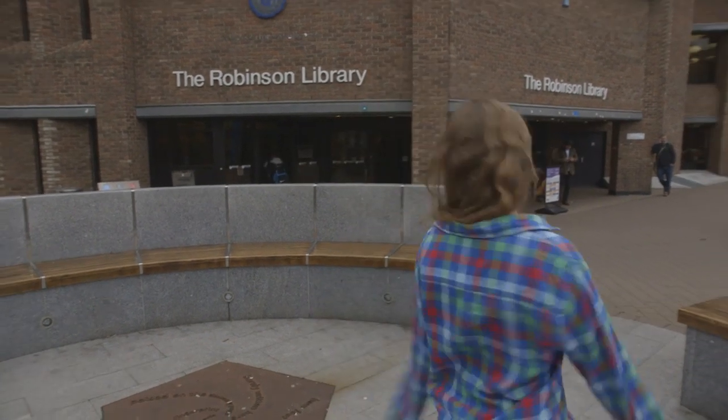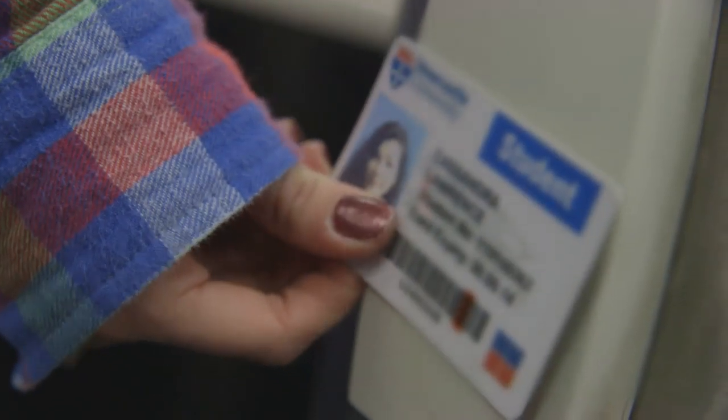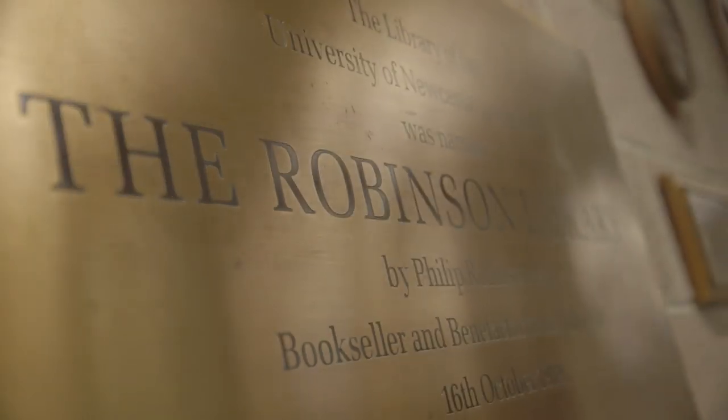Hi and welcome to Robinson Library, the biggest library here at Newcastle University. Whatever course you're on, whatever year you're in, this is a place you really need to get to know in order to get the most out of your course and your whole Newcastle experience.